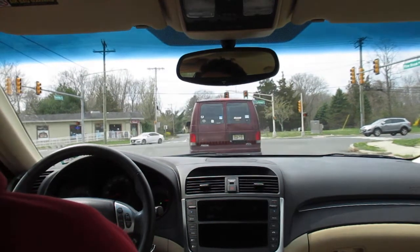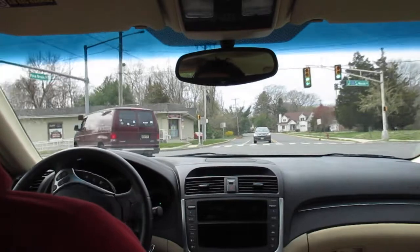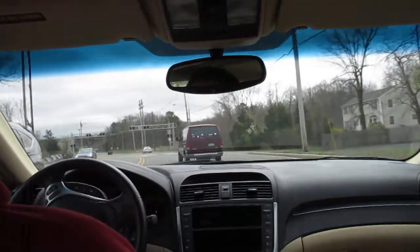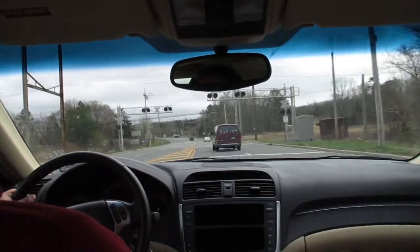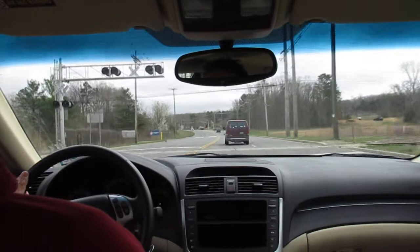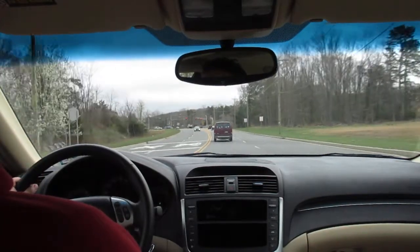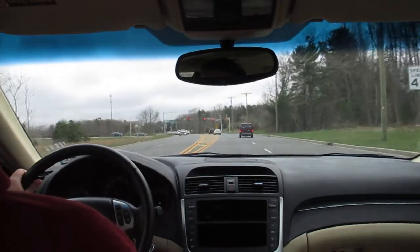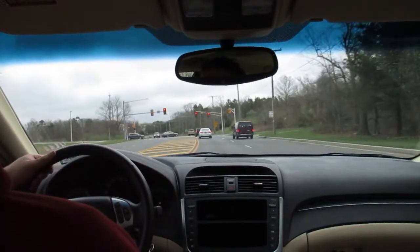Not bad at all. I have said this in other videos, but this car only has 40,000 miles on it. This was my grandma's car, but unfortunately she passed away three months ago, so this will basically become my car as soon as her will and the estate are all settled.